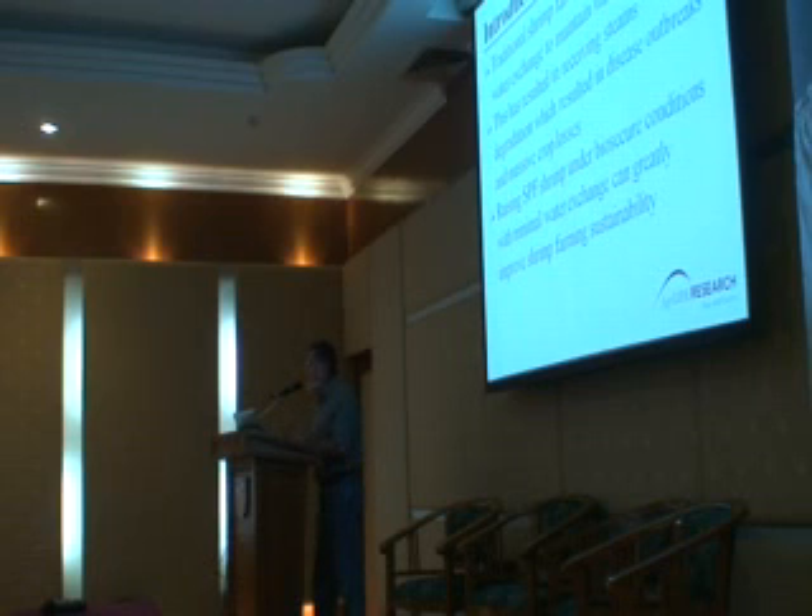There will be some modifications that will be needed, but for the most part they can work the same. Traditional shrimp farming is regularly dependent on water quality and water exchange. This practice is not anymore one that can continue for a long period of time because of issues of sustainability and other associated concerns. Raising SPF shrimp under biosecure conditions with minimal water exchange can greatly improve shrimp farming sustainability.